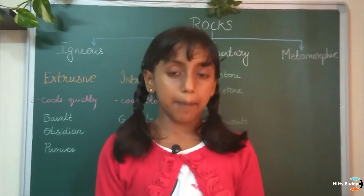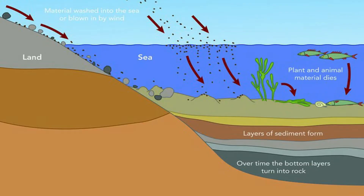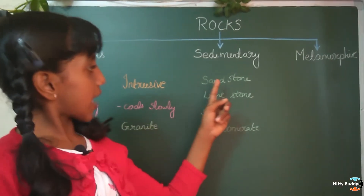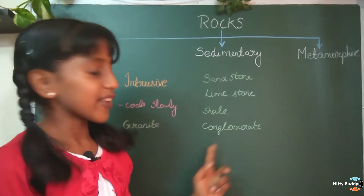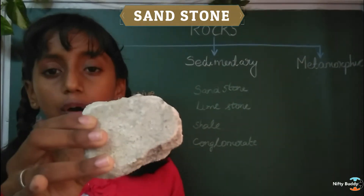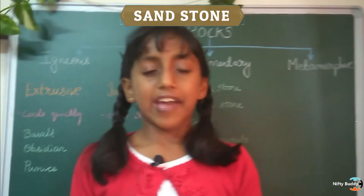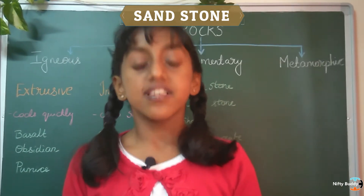Now let us have a look at the next type of rock. It is sedimentary rock. Sedimentary rocks are formed when the sediments from the eroded mountains are washed away into the water bodies. They form layers and then after a period of time they form sedimentary rocks. For example, sandstone, limestone, shale, and conglomerate. This is sandstone. As the name suggests, sandstone is formed when grains of sand get compressed and cemented together. Sandstone is commonly used in constructing buildings. The Red Fort in India is made of sandstone.